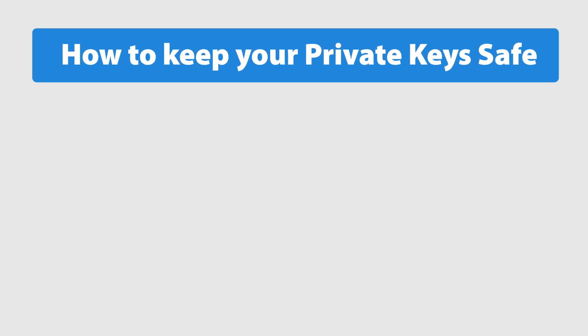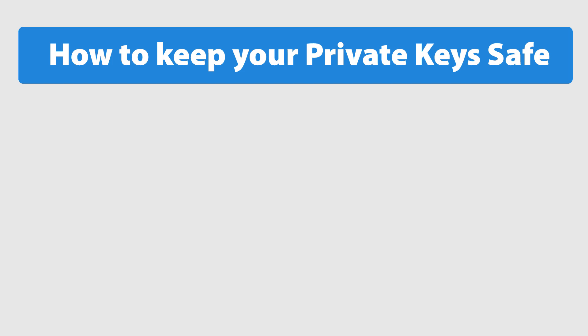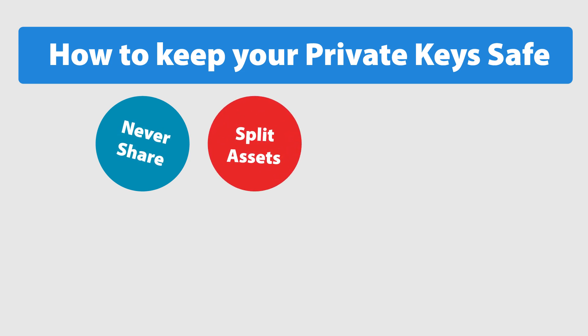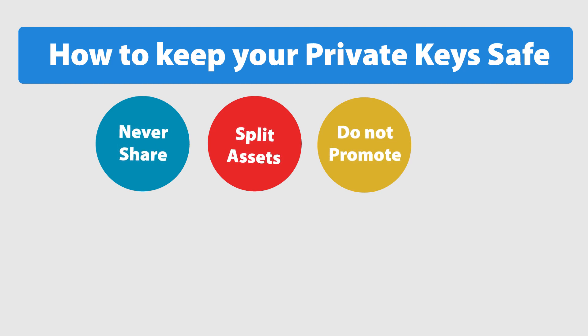How to keep your private keys safe. Always use common sense when making transactions and interacting with other people. Protect your digital life. Never share your private keys with anyone. Split your assets — keep your crypto assets split between different wallets. You don't keep all your eggs in one basket. Do not promote that you have lots of cryptocurrency on social media. Do not become a target.